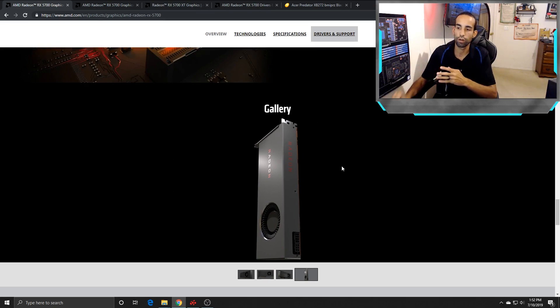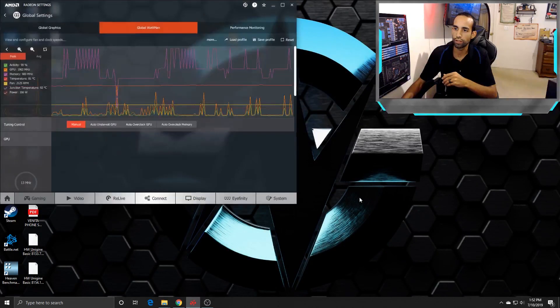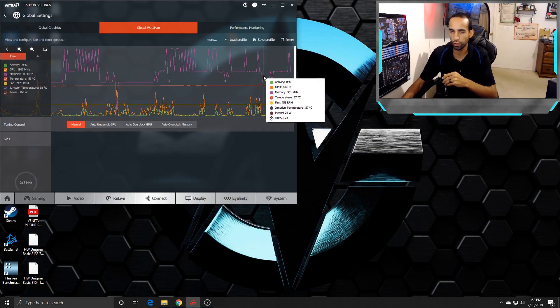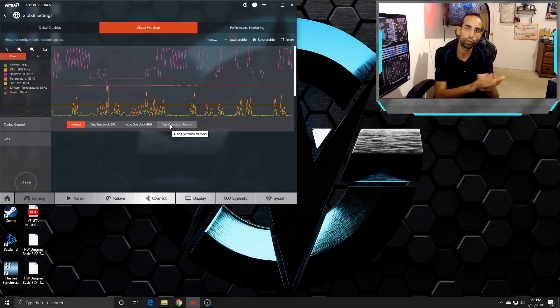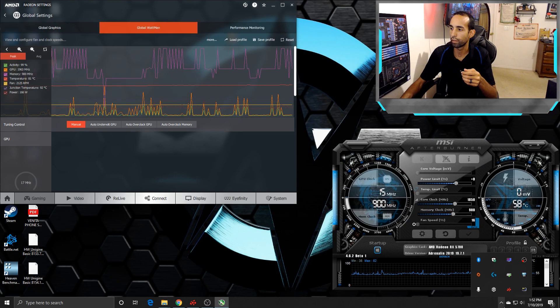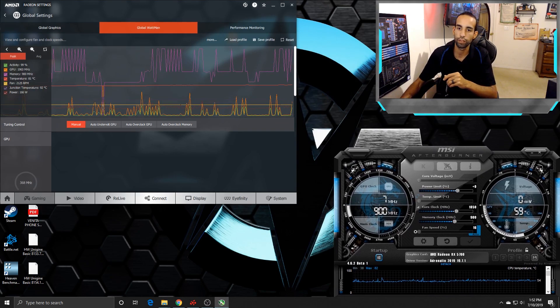With the blower style card, I was sacrificing noise for performance. AMD's Wattman was a pretty good utility to use. They even have manual, auto undervolt GPU, auto overclock GPU, and auto overclock memory options. However, when I chose auto overclock memory, it pushed the memory up to 930 MHz. There were big issues with that — maybe the drivers, maybe the card, not entirely sure — but a number of other people have been experiencing it besides myself.